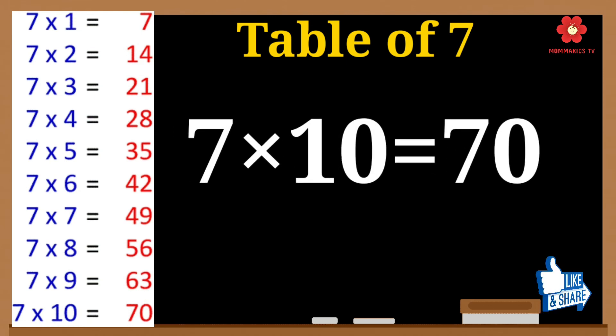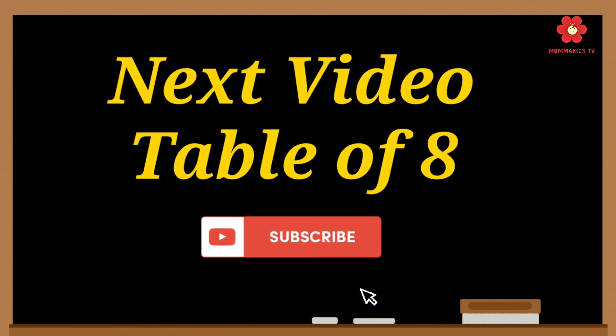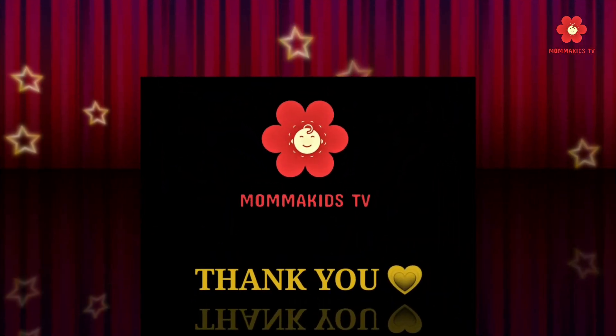7 10's are 70. Please subscribe to the channel for more videos and press the bell icon. Thank you.